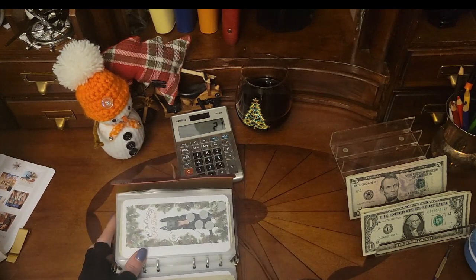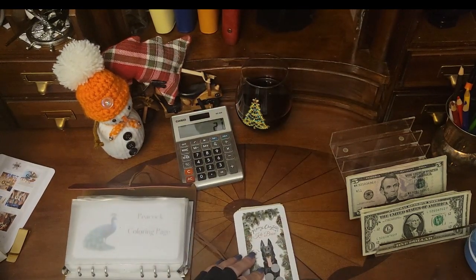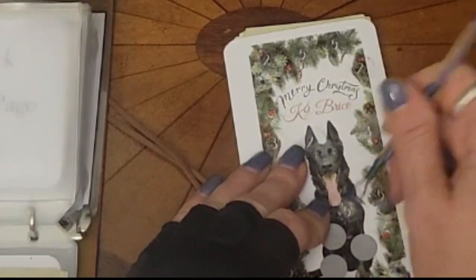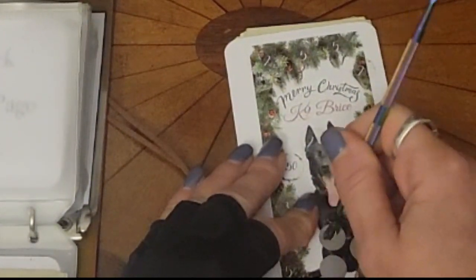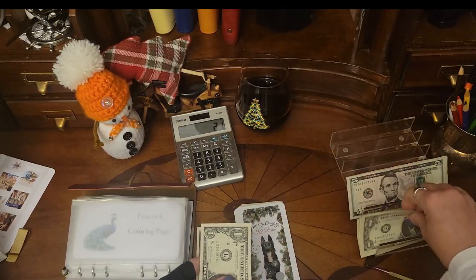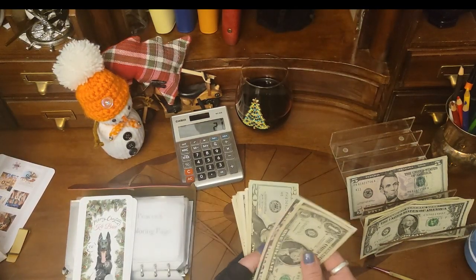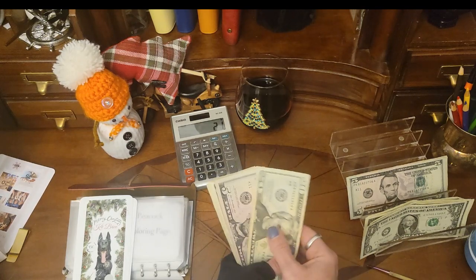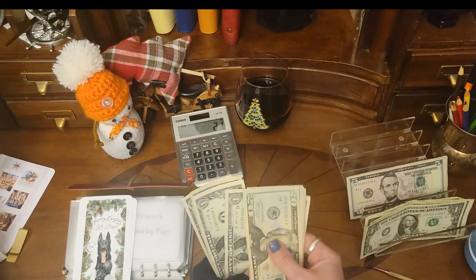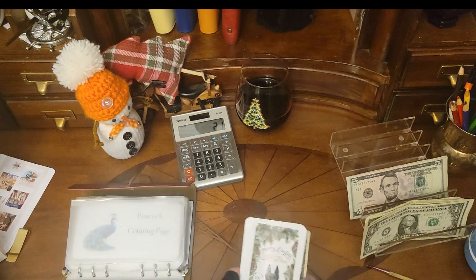Let's do another one — let's do Bryce. We have seven for Bryce: five, six, and seven. So we've got 20, 25, 30, 31, 32, 33, 34, 35, 36, 37, 38, 39, 40, 41, 42. We have $42 so far in there.